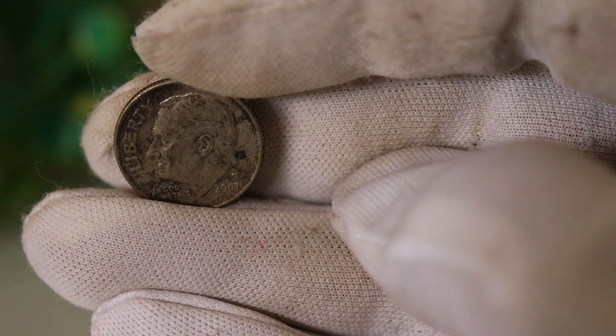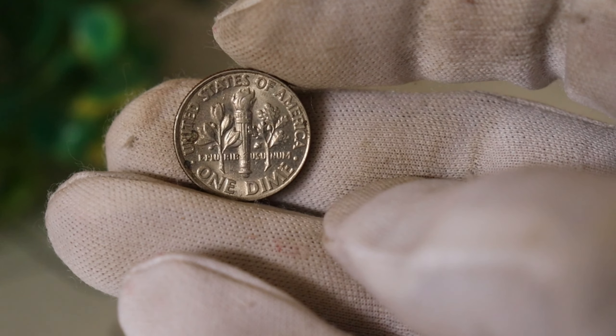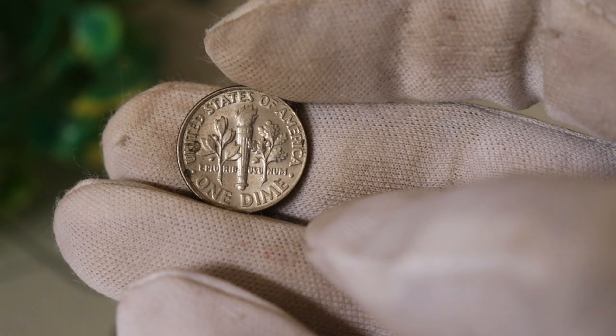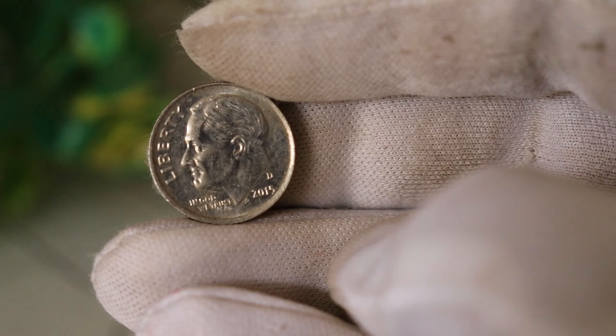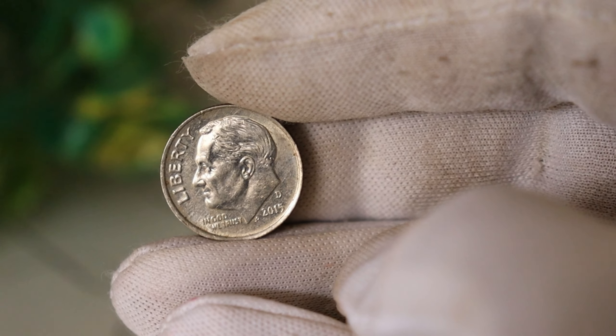That wraps up today's video on the Liberty 2007 D1 Dime Coin. If you enjoyed this exploration into the world of rare coins, give us a thumbs up and share your thoughts in the comments below. Don't forget to subscribe for more captivating content on coins, currency, and collectibles. Until next time, happy collecting!